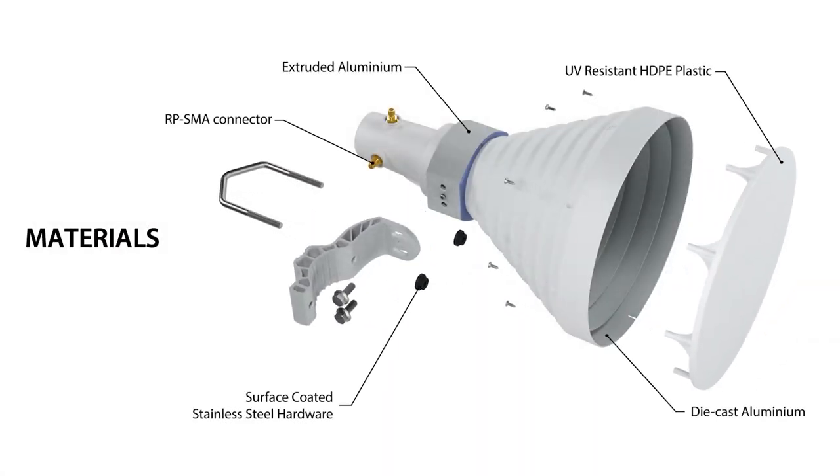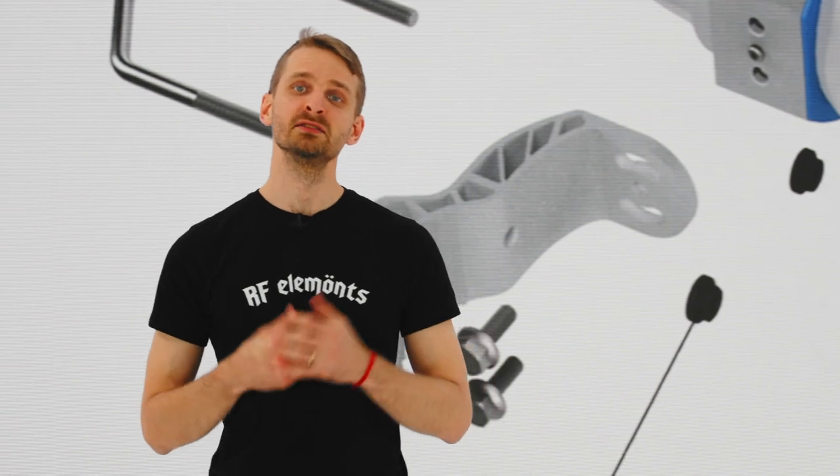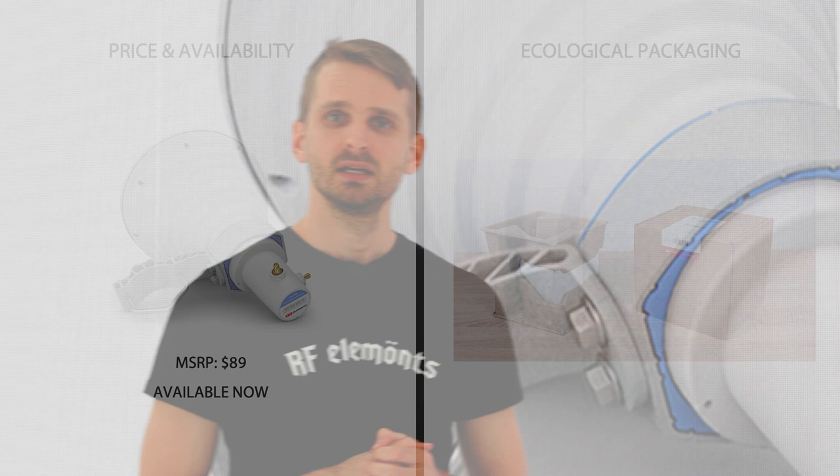Despite a competitive price tag, Starter Horn is made using premium materials such as die-cast and extruded aluminum and stainless steel to extend its longevity and environmental resistance. We equally care about the planet, so the Starter Horn packaging is made of cardboard. Starter Horn 30 comes at an attractive pricing of $89 USD MSRP and will be available with your distributors within two weeks.